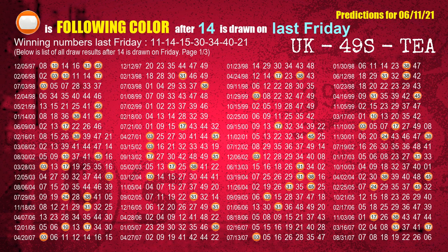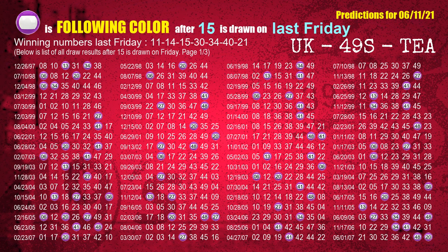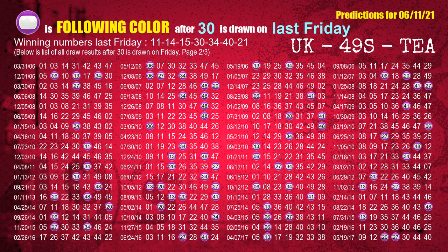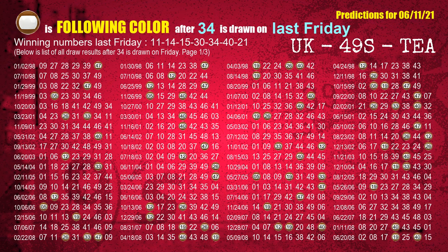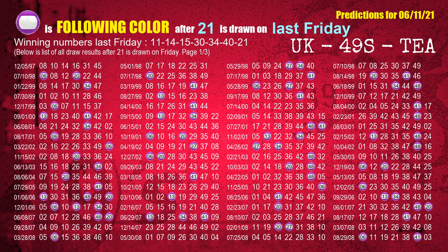The second winning number last Friday is 14. The most frequently following color is orange when 14 is the winning number on last Friday. The third winning number last Friday is 15. The most frequently following color is purple. The fourth winning number last Friday is 30. The most frequently following color is purple. The fifth winning number last Friday is 34. The most frequently following color is purple. The booster last Friday is 21. The most frequently following color is purple when 21 is the winning number on last Friday.